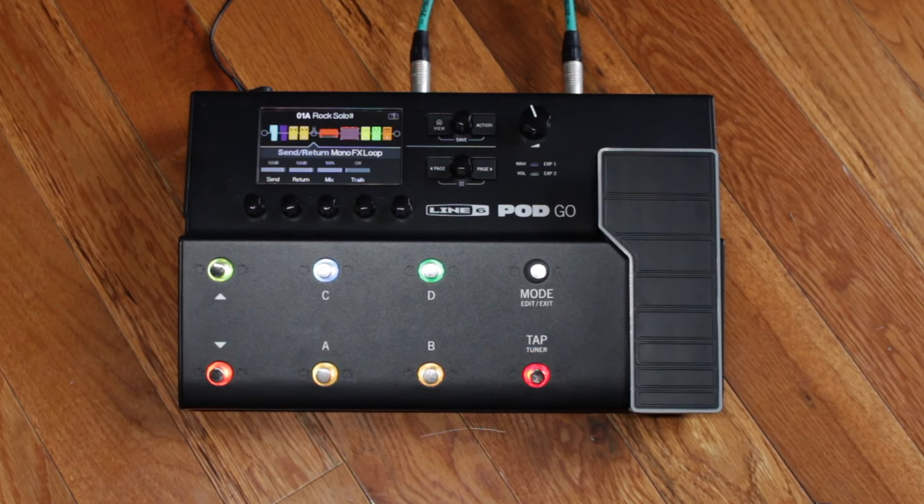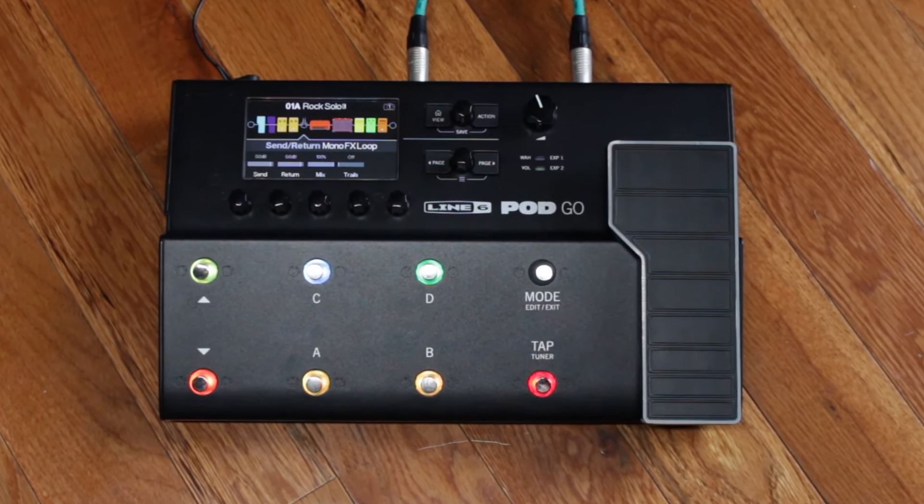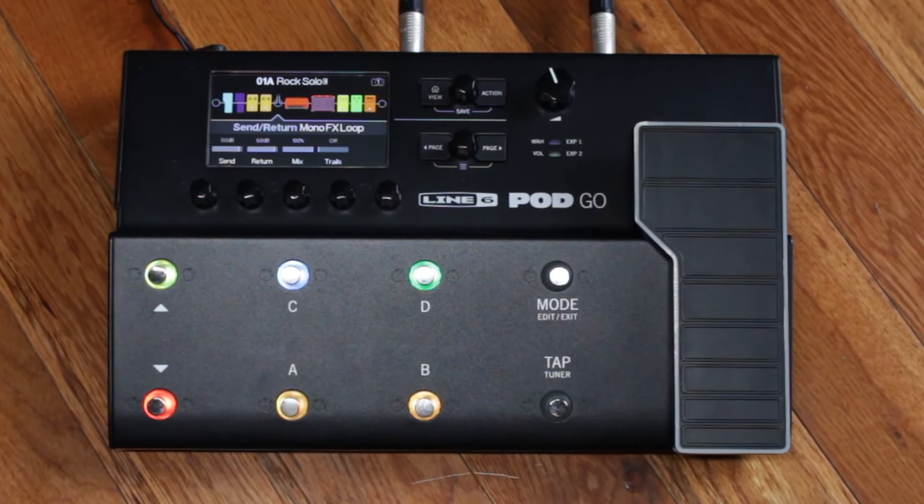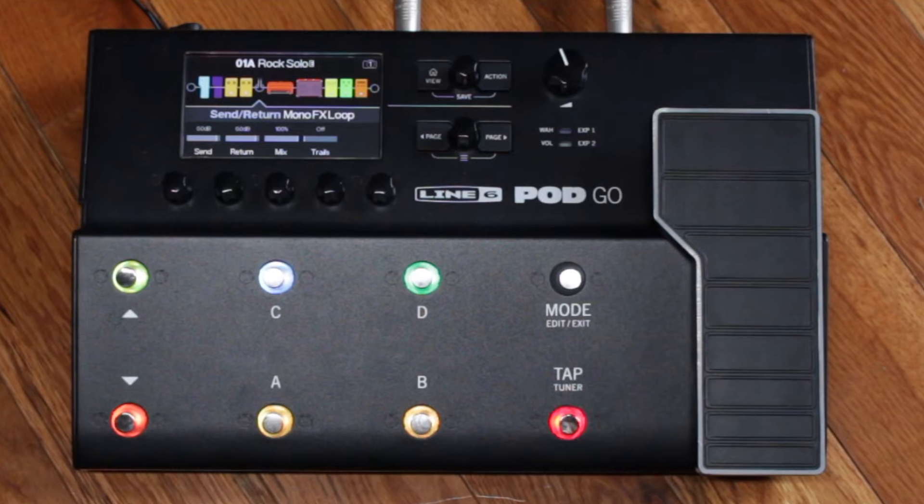The Line 6 PodGo family products not only feature the state-of-the-art amp, cab, and effects models from the HX family of products, but also an easy-to-use signal path with a color-based interface.